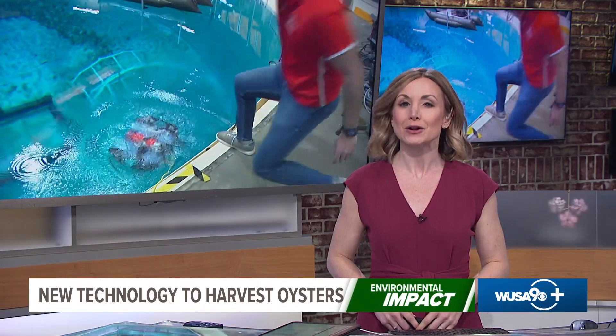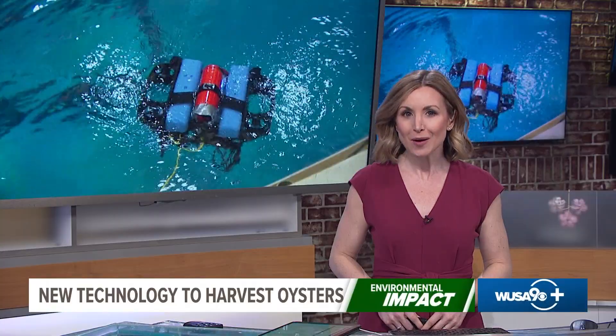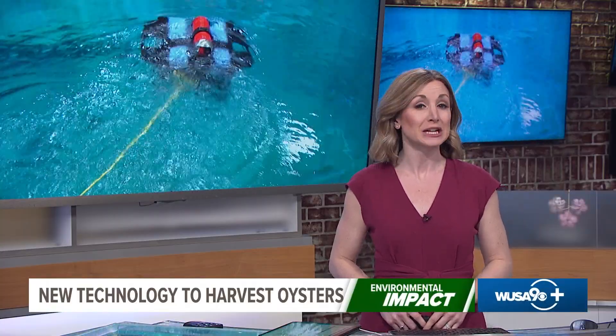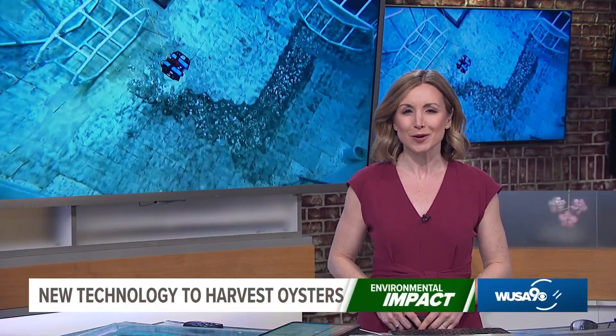And right now, scientists are working on new technology to help oyster farmers collect and protect their crops. The $10 million USDA-funded project has a goal of making shellfish farming more sustainable, and the stars of the show are robots.